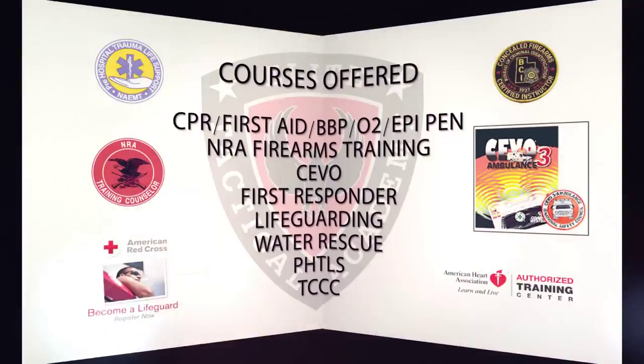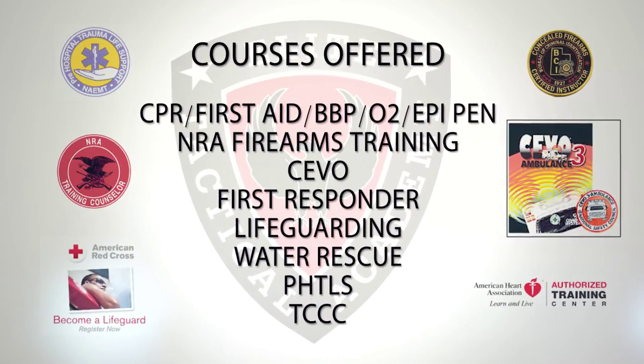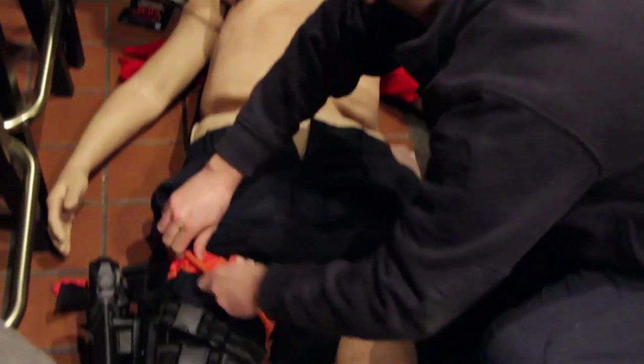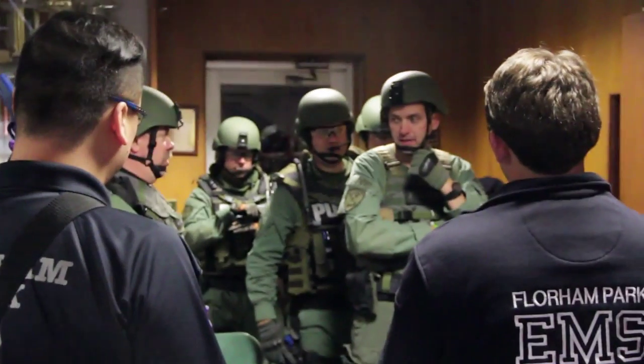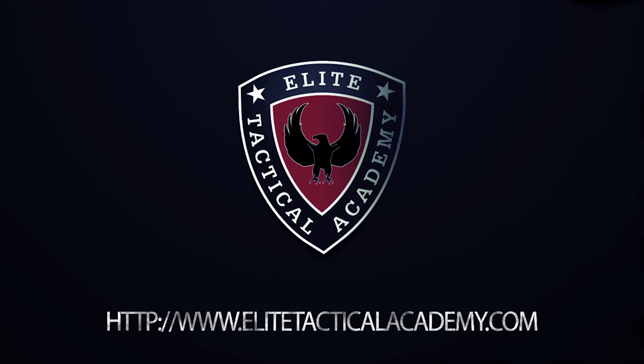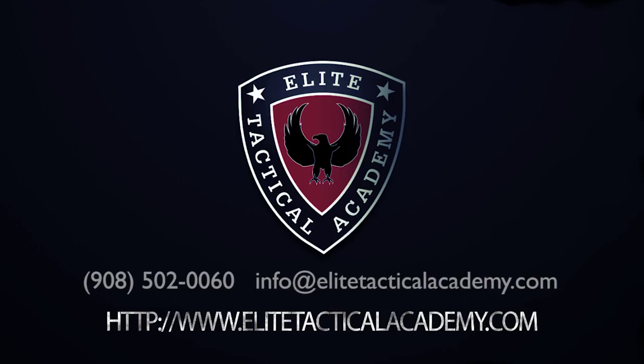Our company is Elite Tactical Academy. We do training in first aid, firearms, and CPR. We're a public safety training academy — anything a firefighter, EMT, or police officer would need. You can contact us directly on our website EliteTacticalAcademy.com, or you can call us at 908-502-0060, or email us at info@EliteTacticalAcademy.com.